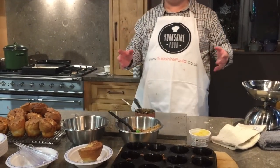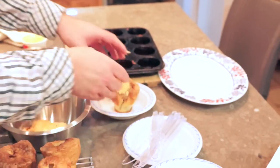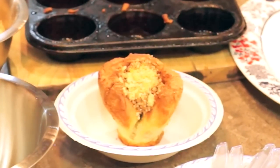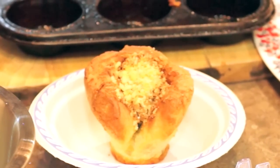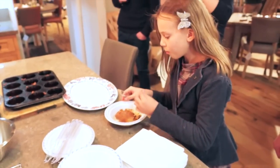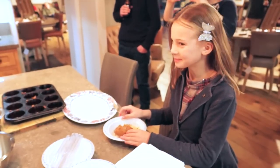And here we go — there we have it, that is the most festive Yorkshire pudding ever. Who's going to try it? Oh, that's a merry merry Christmas!